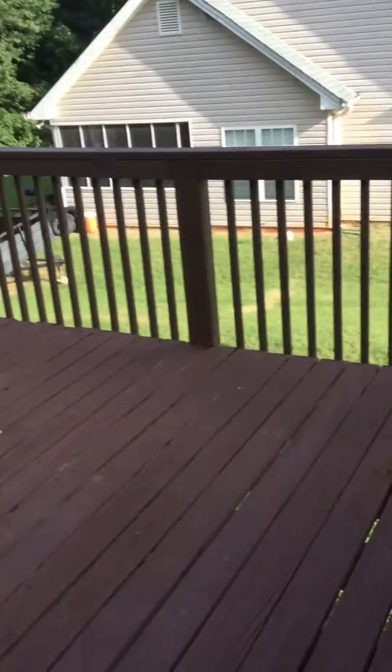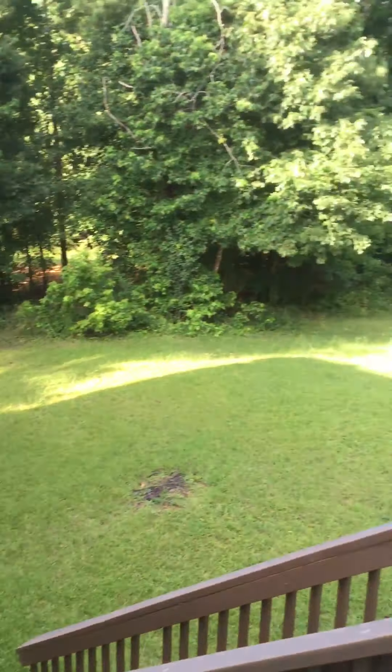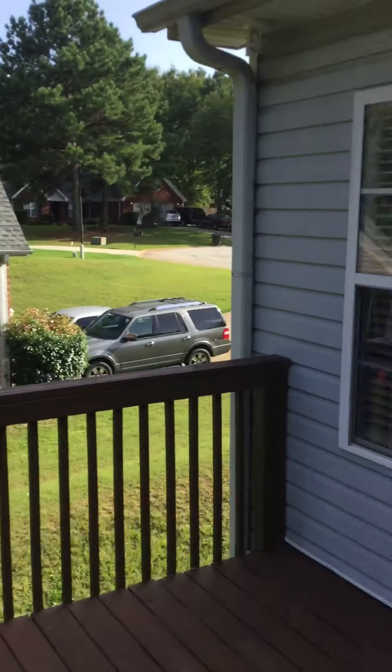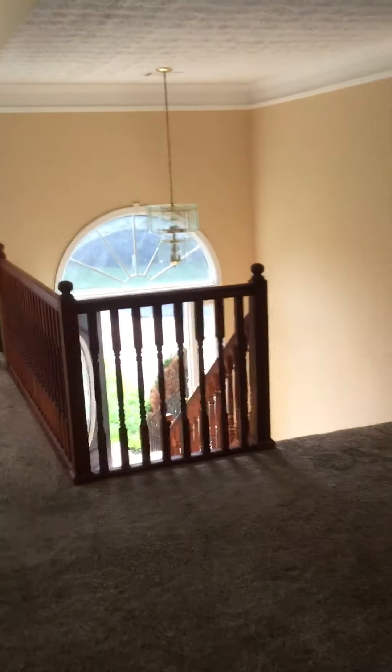Here is the eating kitchen area. Nice brick fireplace, got some nice touches to it — that needs to be painted. Looks good overall. There's your backyard.